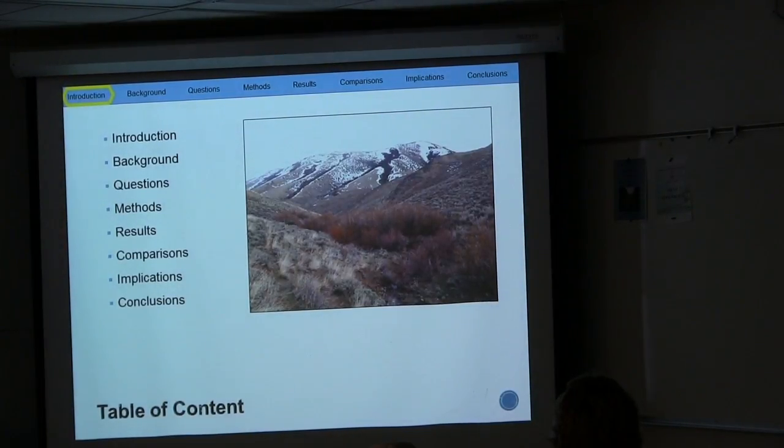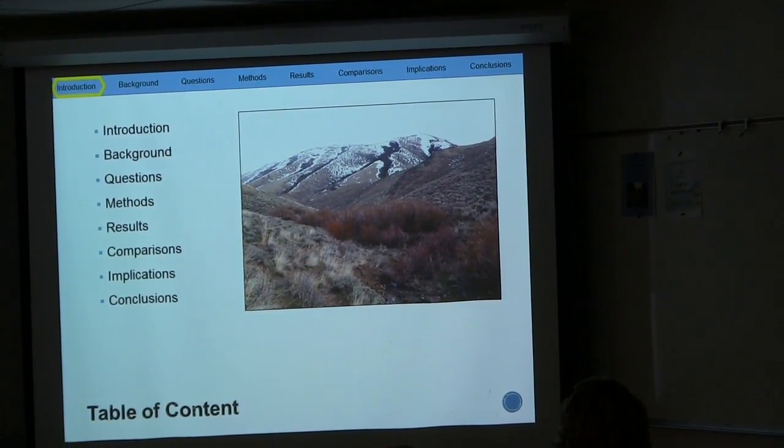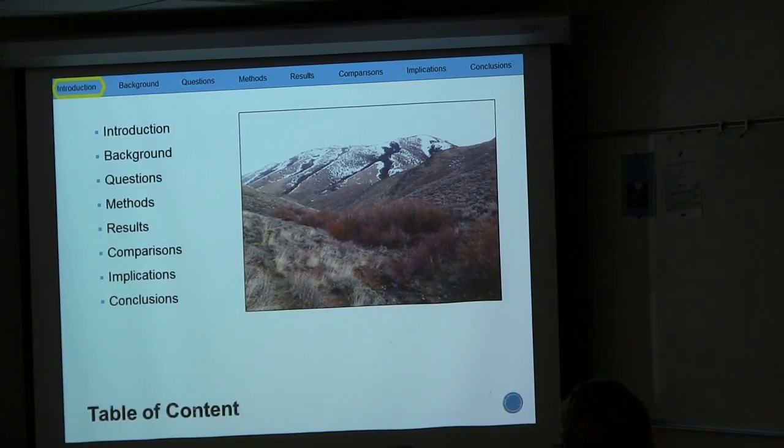The overview of this talk can be followed in the top bar by tracking the magmatic zircon along the way. This talk will begin with a brief introduction and background which leads to the overarching questions that led to this study. I will talk briefly about the methods, present the results, compare results with data in literature, discuss the late Paleozoic tectonic evolution, and end with the conclusions.